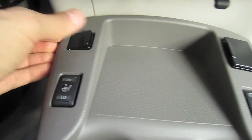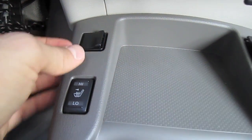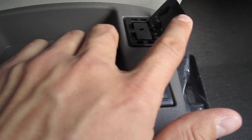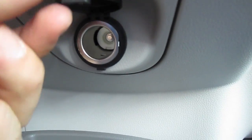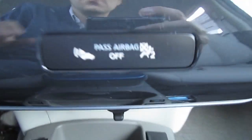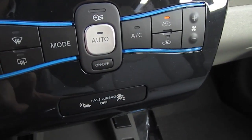USB and iPod inputs are in the front part of the middle console along with heated seat controls. A single 12-volt outlet is right above. It is also equipped with single-zone heat and air conditioning.